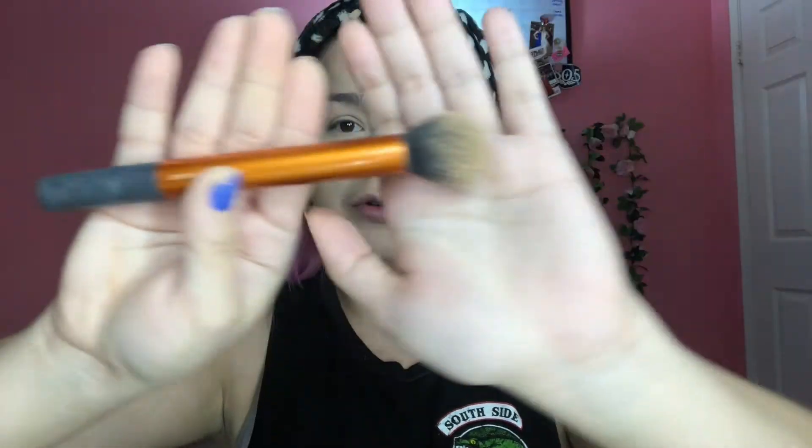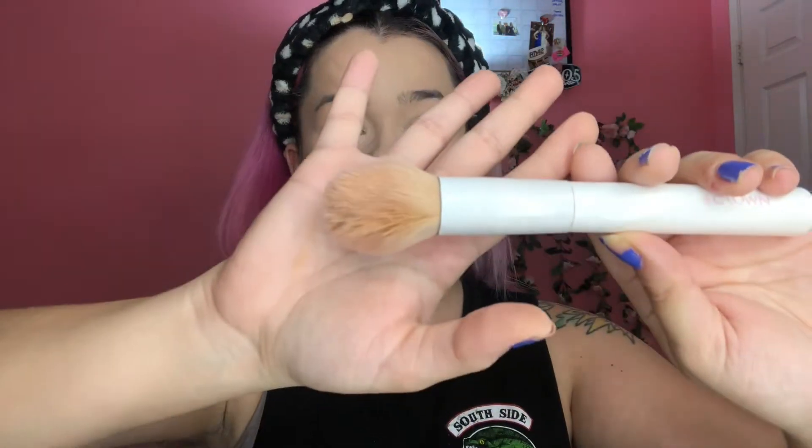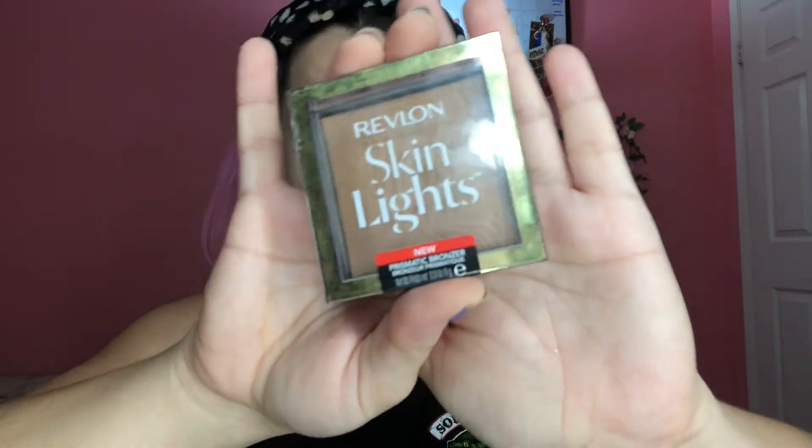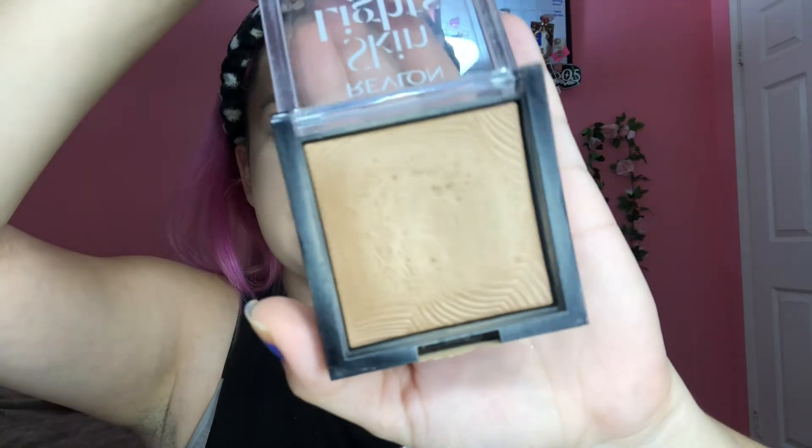Now we're gonna go into bronzer. I'm gonna be using the Real Techniques contour brush and also a Crown brush which is fluffier. For bronzer I'll be using the Revlon Skin Lights in the color 115 Sun Kissed Beam — I like this because it has a sheen but it's not glittery. I always start with my forehead.